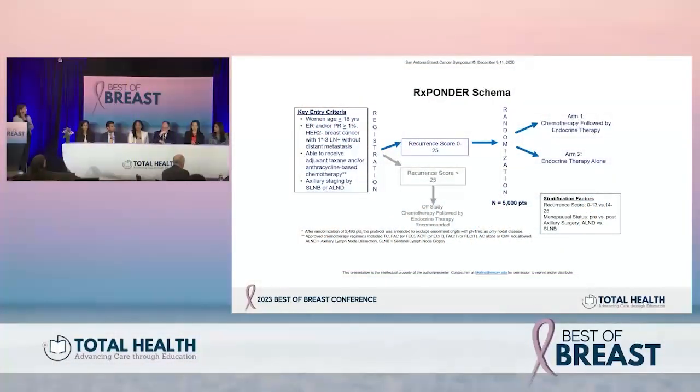The RxPonder clinical trial enrolled women who were ER positive, HER2 negative, with one to three positive lymph nodes. Recurrence score was performed; patients with a score of 0 to 25 were randomized to either chemotherapy followed by endocrine therapy, or endocrine therapy alone. Those with a higher recurrence score went off study and received standard chemotherapy. Stratification factors included recurrence score, menopausal status, and axillary surgery.